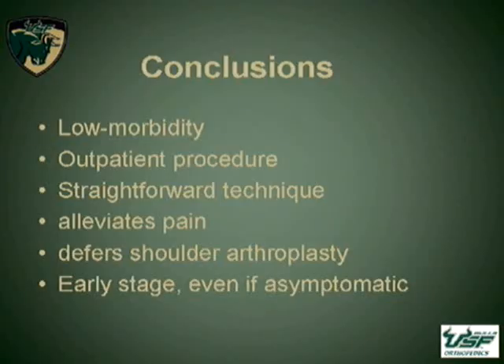In conclusion, it's a relatively simple procedure with relatively no morbidity, and it can be done as an outpatient. In all of the patients that we had, it alleviated pain, and we were able to defer shoulder arthroplasty in relatively young people.